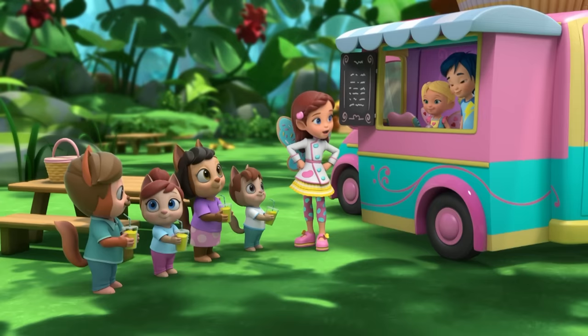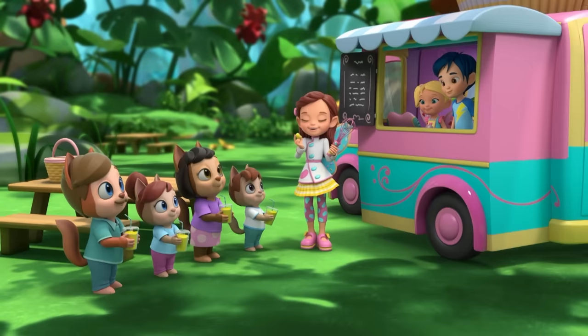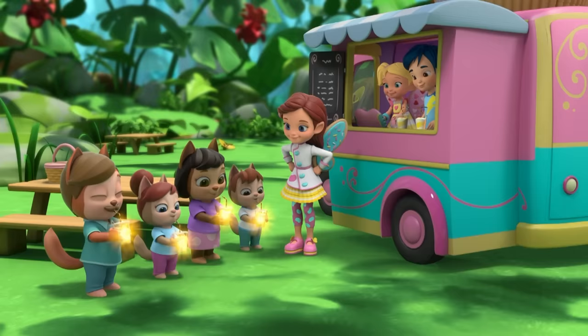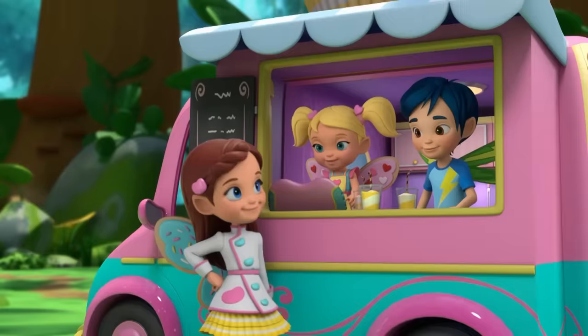But what about the fairy finish? I have just the bean. With a flick of my whisk and a flutter of wing, this sunshine bean will do its thing. Pretty sweet.